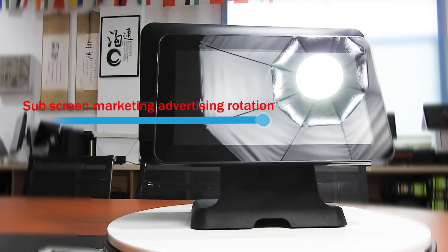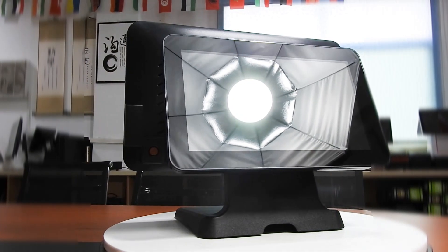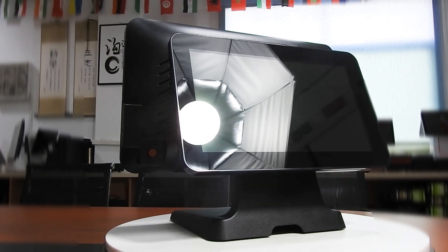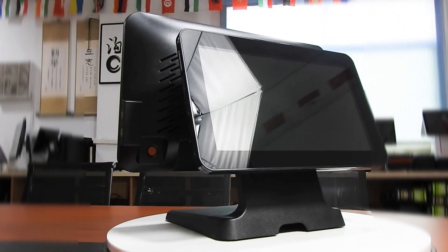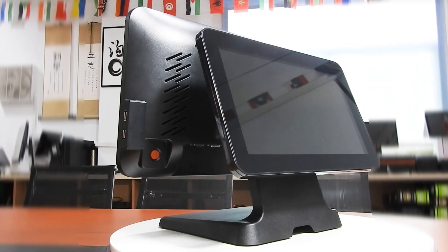U-Force provides you with a fast, efficient and safe checkout experience. Member face brush, super strong core, plug and play, ultra high performance, compact fuselage.